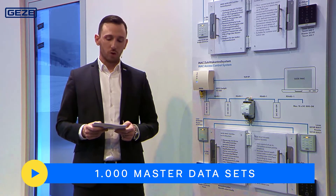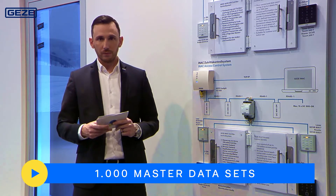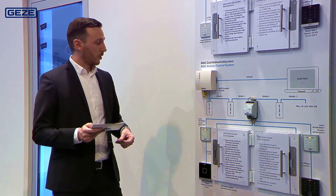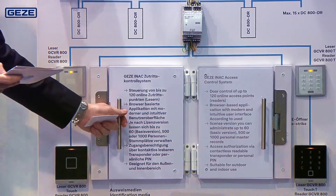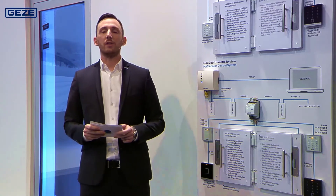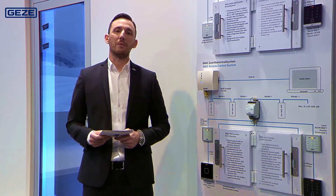You can manage up to 1000 master datasets. Access authorization takes place on the readers via contact-free readable transponders or via PIN if preferred. You can now see the key benefits of the two access control systems displayed.